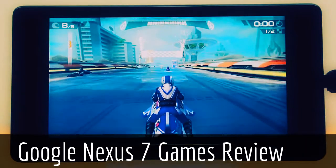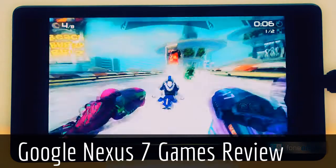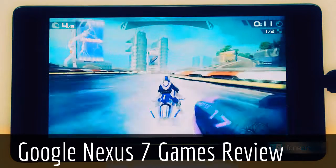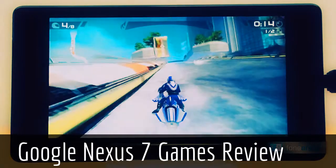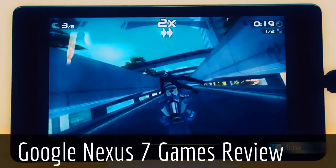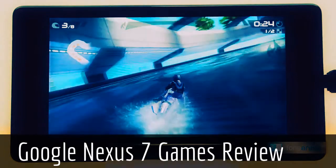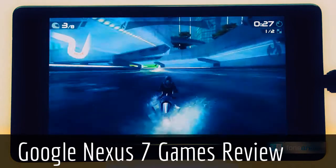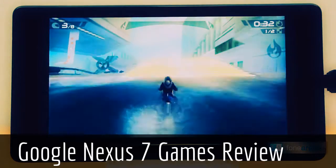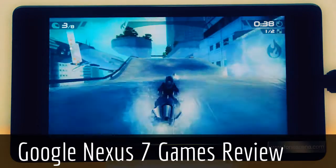Now we take a look at Riptide GP2 on the new Nexus 7. As you might have noticed, the details were very good and the gameplay was smooth. The gameplay experience was quite enjoyable.